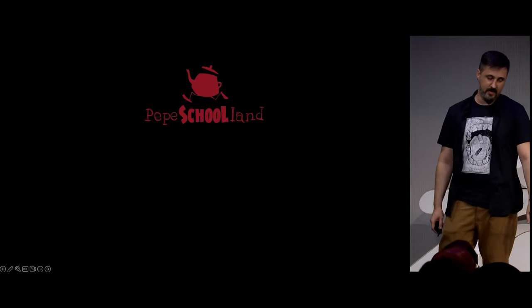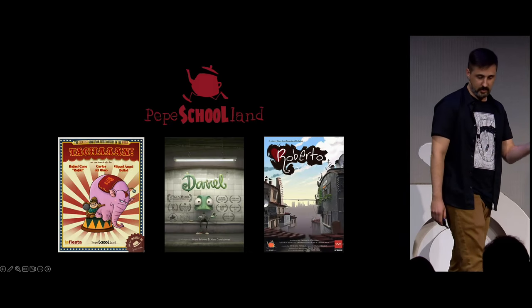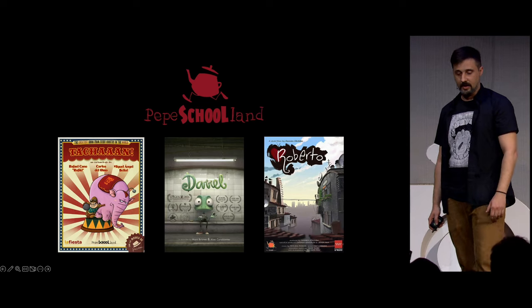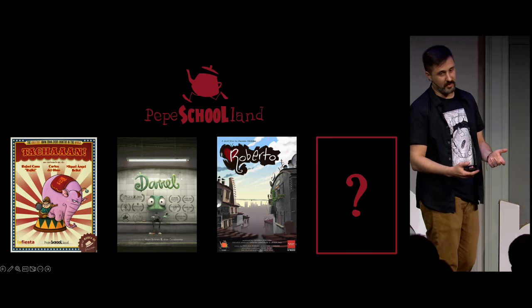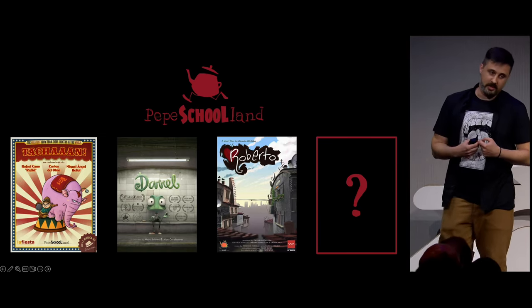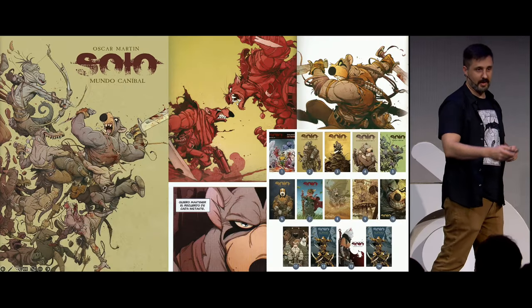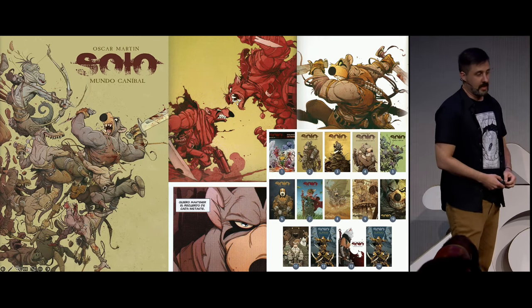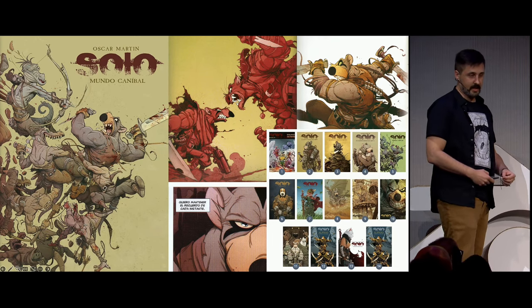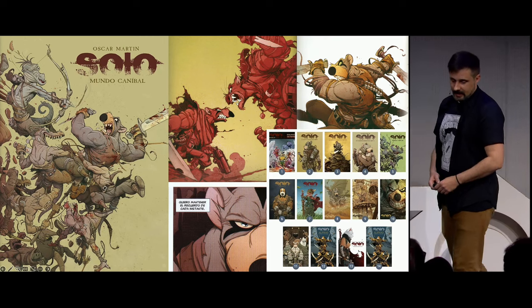This is technically my demo reel from Pepe School Land, Daniel Martínez Lara Animation School, based in Barcelona. As other former students, I wanted to make a short film, and Danny gave me the space to do it. But at that time, I didn't know what to do — I didn't have a script or an idea. All I knew was it was going to be an NPR animated production, and it was Nacho Maure who introduced me to this comic book saga called Solo, made by Oscar Martin, published since the 90s. So this is officially a fan film.